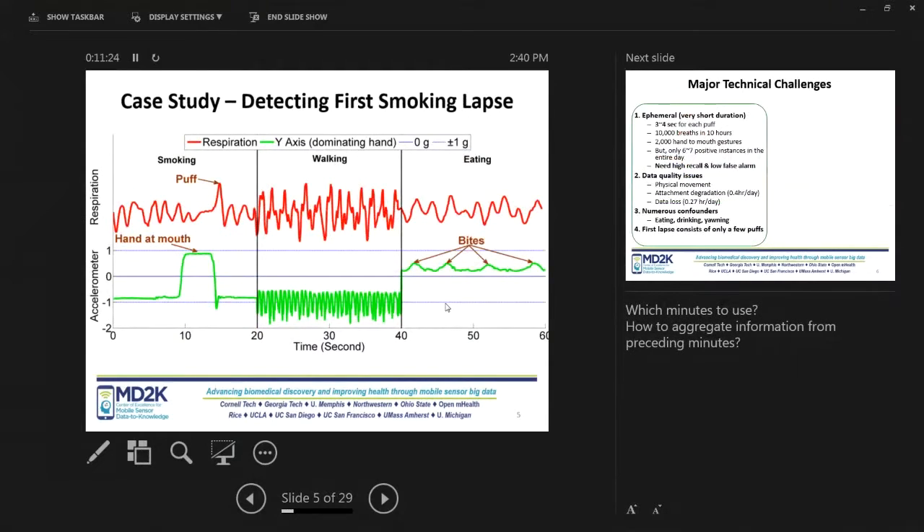I'll quickly talk about the case of smoking detection — there is a longer video and a paper on this that you can find on mHealthHub. This is a case where the biomarker we are trying to develop — detection of smoking — is for an objective behavior, meaning somebody can say whether this happened or not. We use a hand-to-mouth gesture from the wrist sensor, and breathing measurements — deep inhalation and exhalation from the chest cavity — using a respiration sensor and wrist sensor to detect smoking gestures.